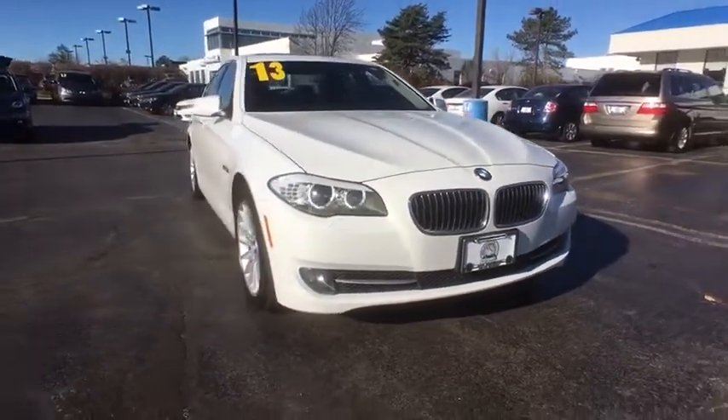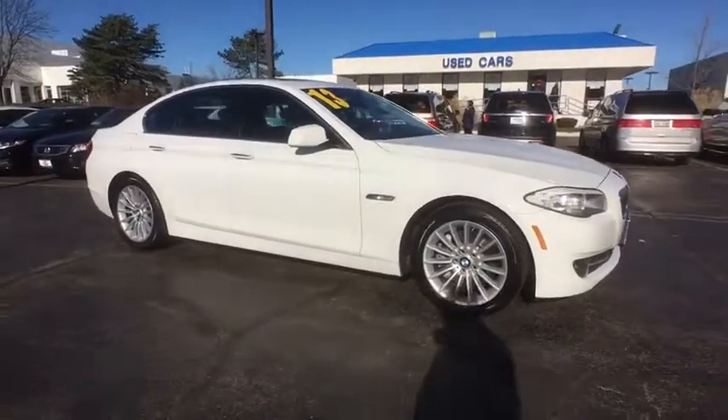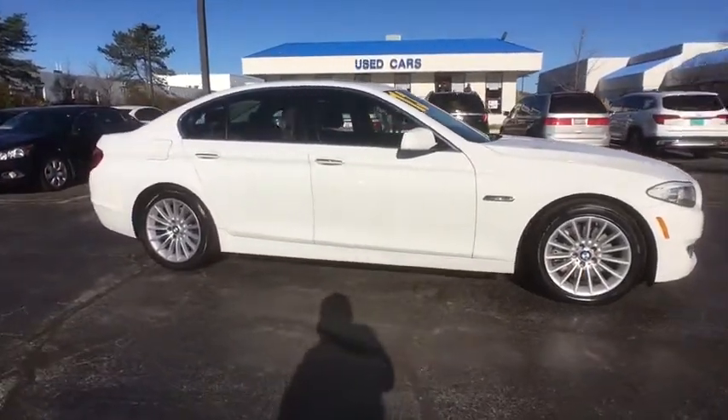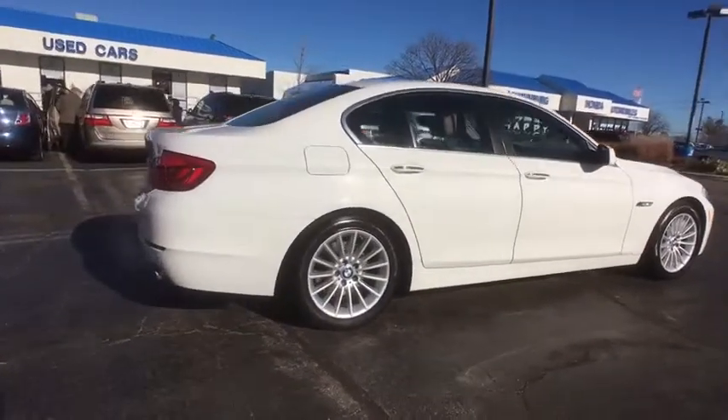The 2013 BMW 5-Series. The 5-Series incorporates bold styling cues that departed from BMW's traditional styling language. If you are looking for excitement and boldness, the 5 is for you.